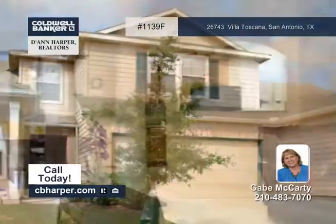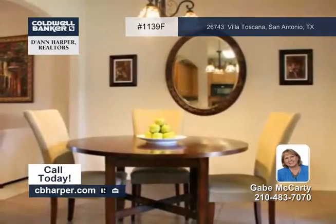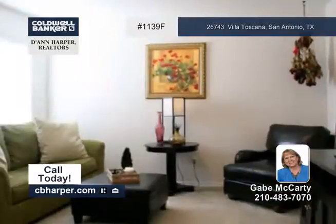This move-in ready townhome offers two bedrooms and two and a half baths. The kitchen offers silestone counters, ceramic tile floor and backsplash, and 42 inch cabinets.